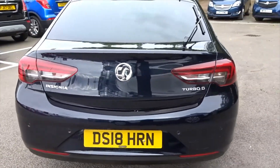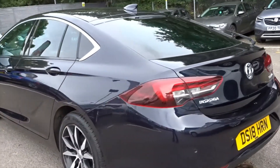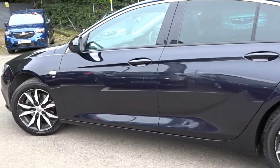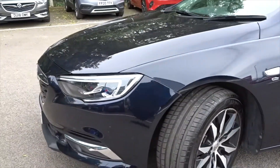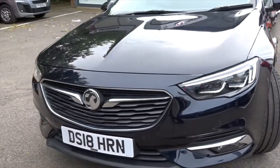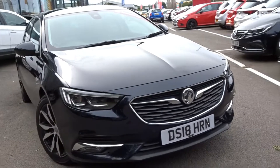Our friendly and experienced online customer advisor team are available seven days a week to answer all your questions and can arrange a visit or test drive for you. We can also take in your current vehicle as part exchange, arrange finance, and even offer same-day drive away on selected vehicles. So don't hesitate and get in touch today, because tomorrow this great vehicle could be gone.